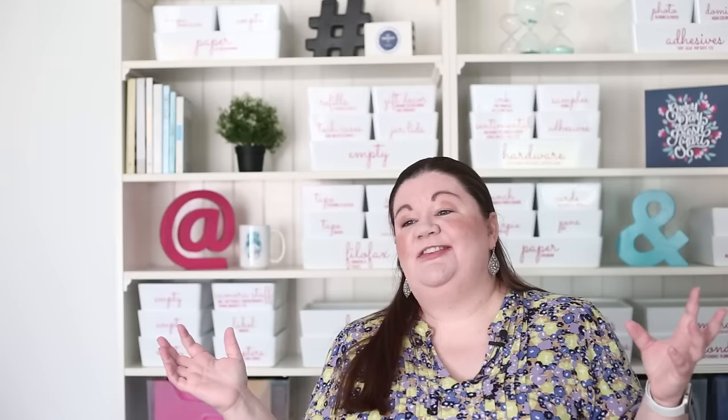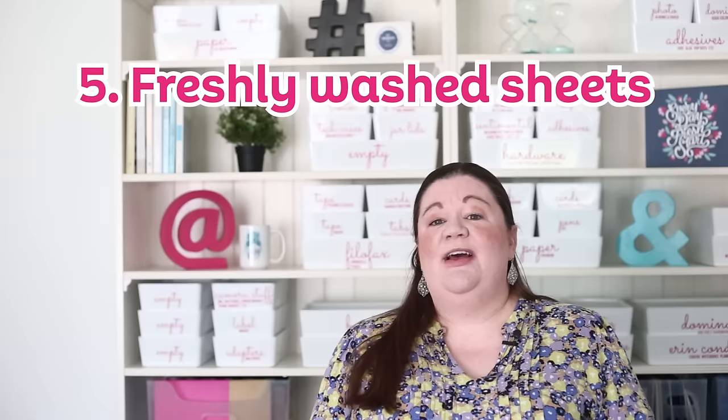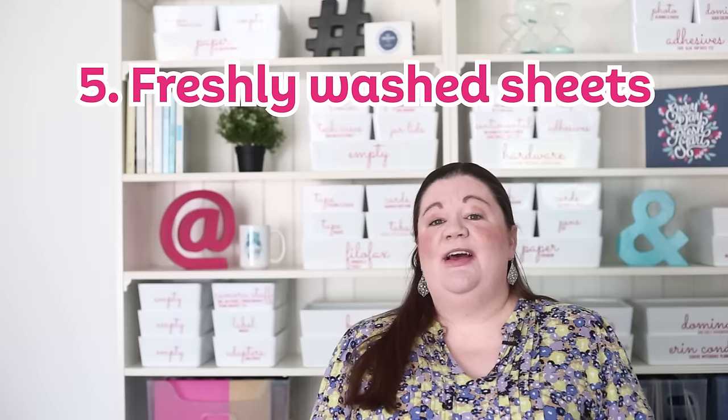Something as simple as getting a new dishcloth, a new sponge, or putting out a fresh towel can just make you feel so much better. Especially if you use sponges — they can get icky and a new sponge is like a dollar. And freshly washed sheets make a huge difference: that feeling of a perfectly made bed with fresh sheets you can slide into at night is really something.